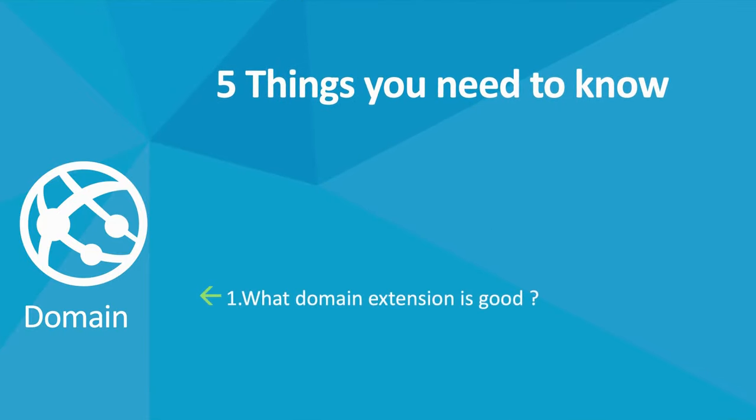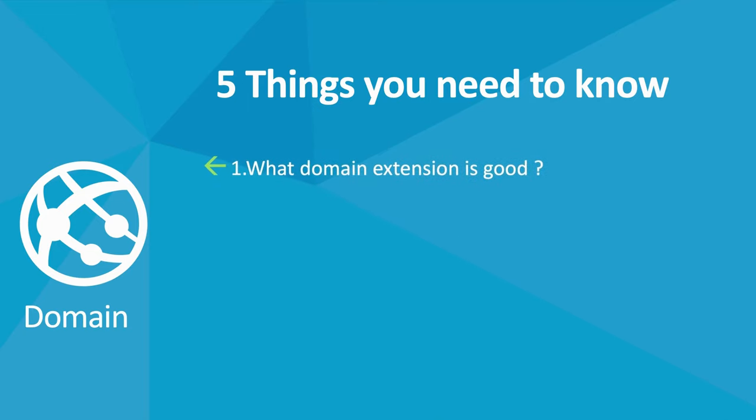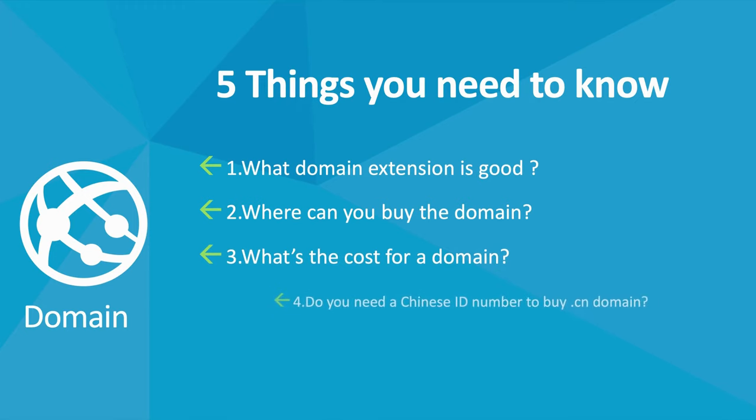Number 1: What Kind of Domain Extension Is Good For Your Website? Number 2: Where Can You Buy The Domain? Number 3: Do You Need A Chinese ID Number To Buy A CN Domain? Number 4: What's The Cost To Buy A Domain? Number 5: Tips For Buying A Domain.